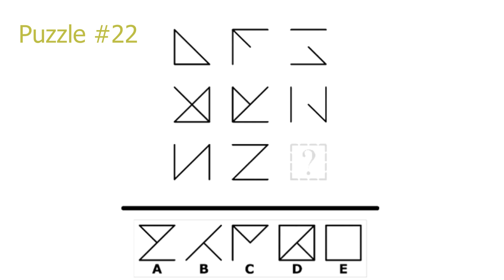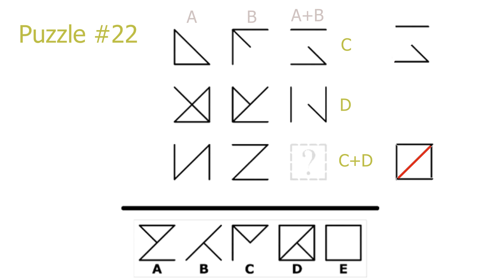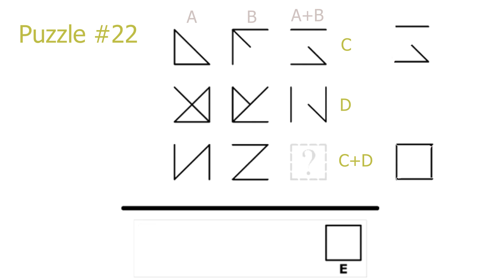Puzzle 22. This is an addition puzzle with cancellation. The last picture is the first picture added with the second picture, both in columns and rows — but what picture 1 and picture 2 have in common is removed from picture 3. For example, in the first row, we place picture 2 on top of picture 1; the red area is what they have in common, and removing it gives picture 3. For the last row: take picture 7, add picture 8, identify the overlapping red area, and remove it to get our answer. E is the correct solution. This also works for the columns.